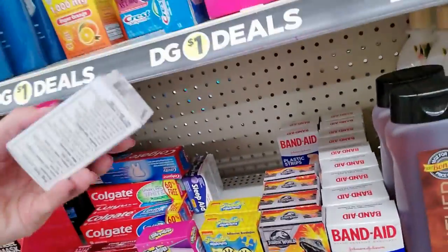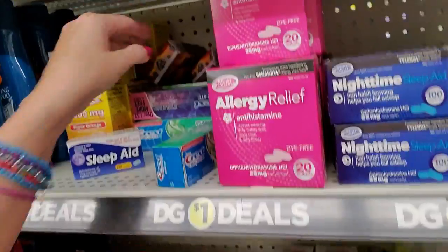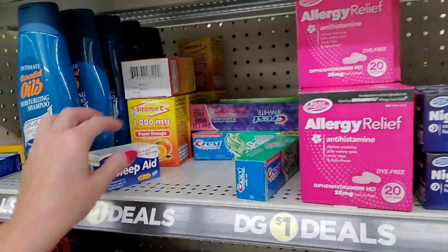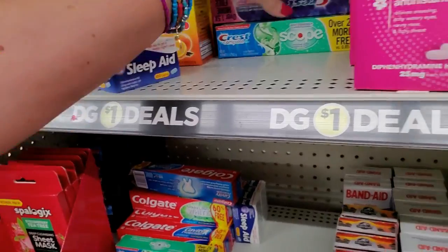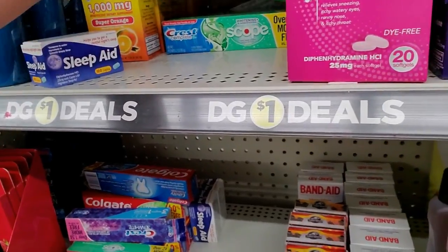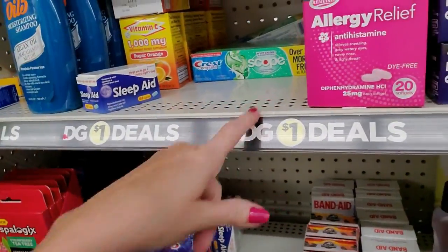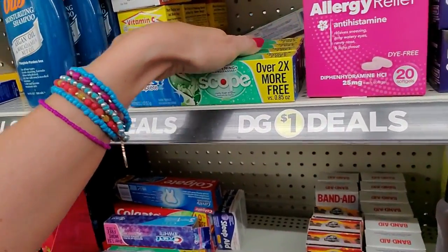Here's some more Sleep Aid. Hold up — there's some more Band-Aids. These are all Jurassic World Band-Aids. And then we have a bunch of just random toothpaste — it's all different, just like, who cares? I wanted to put the Sleep Aid there, but the toothpaste is overruling me.